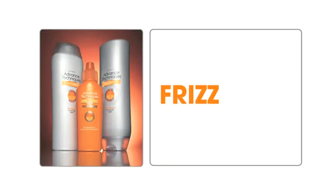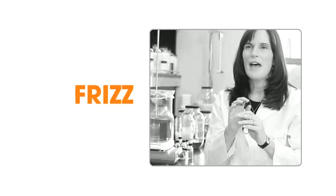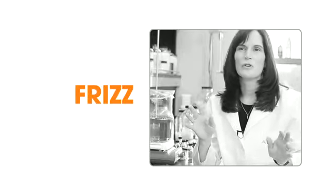Humidity just wreaks havoc on someone's style. Those little water particles just get right in the hair fiber and just ruins your look.